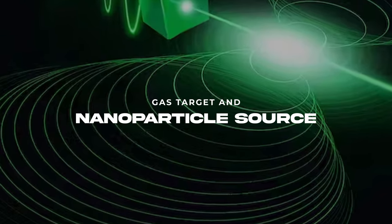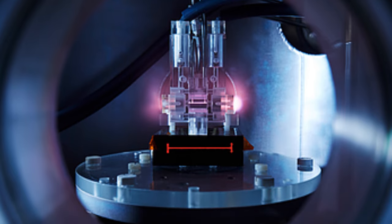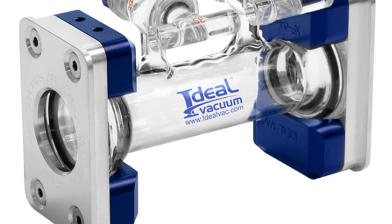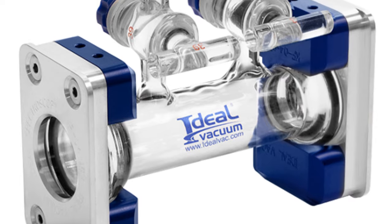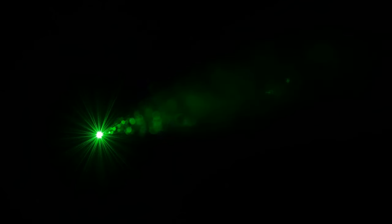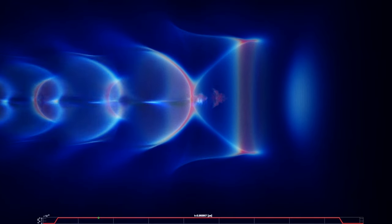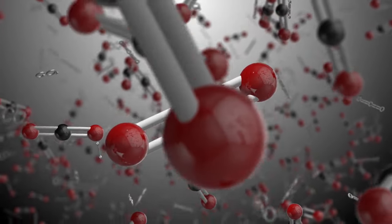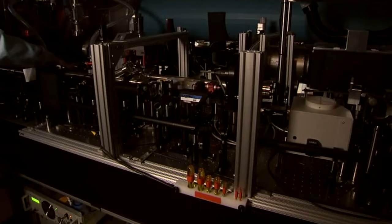Gas Target and Nanoparticle Source: The gas target is designed based on the slit cell design but with modifications. It has a removable metal plate at the bottom of the gas cell that helps create tiny particles, and windows on the side and top to align the laser and observe what happens inside. The gas target is filled with helium using a valve that opens for 2 milliseconds, with a delay of 27 milliseconds before the main laser arrives. Gas density is monitored using a special tool in the middle of the gas cell wall. The Texas Petawatt Laser enters the gas cell through a small hole and generates electrons that pass through another small hole.